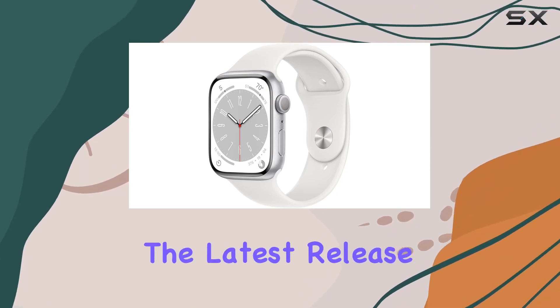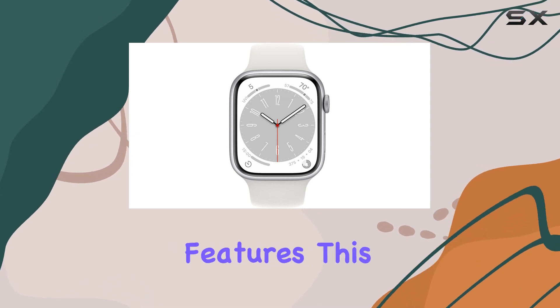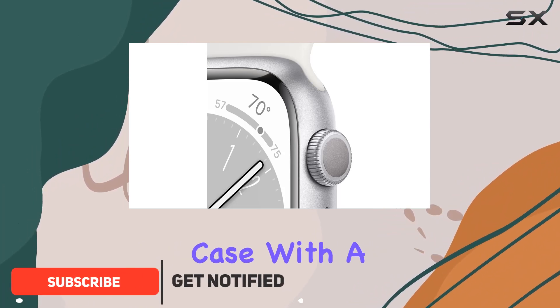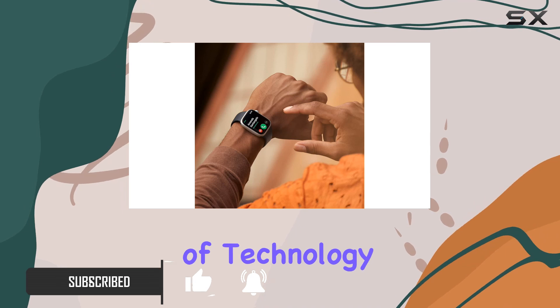Today, we're diving into the latest release from Apple, the Apple Watch Series 8. Packed with advanced features, this smartwatch is truly your essential companion for a healthier life. The sleek silver aluminum case with a white sport band not only looks stylish but also houses a powerhouse of technology.